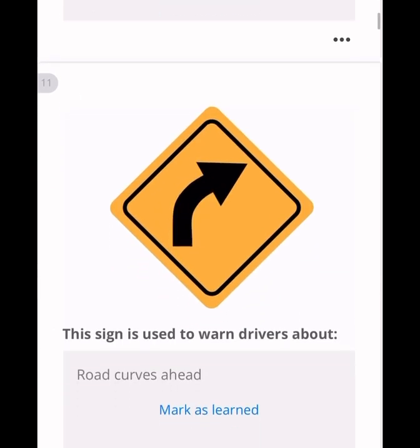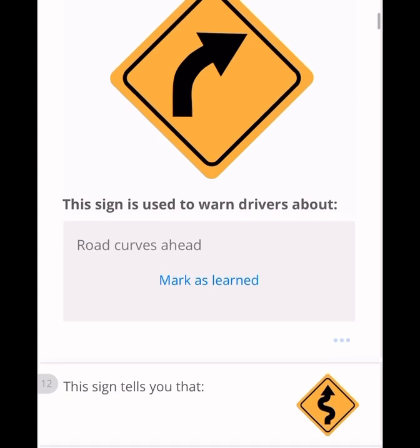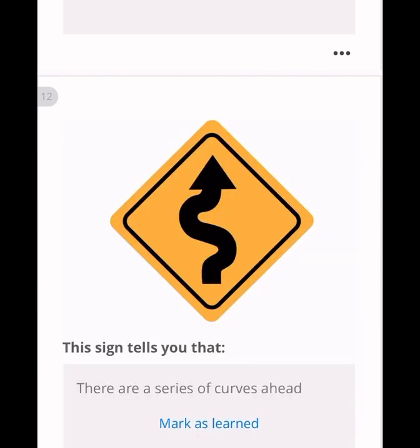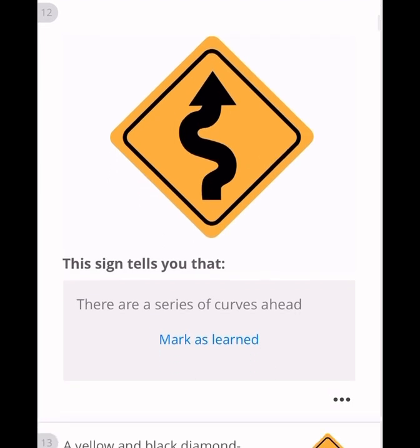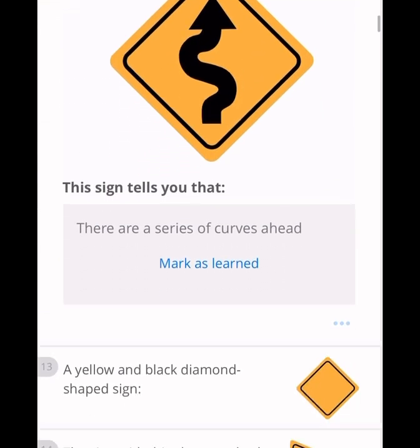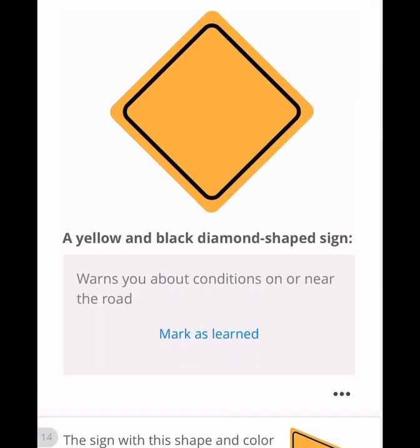This diamond-shaped sign is used to warn drivers about road curves ahead. Another diamond-shaped sign tells you that a series of curves is ahead. All diamond-shaped signs are normally warning or hazard signs. A yellow and black diamond-shaped sign is a road hazard sign that warns you about conditions on or near the road.